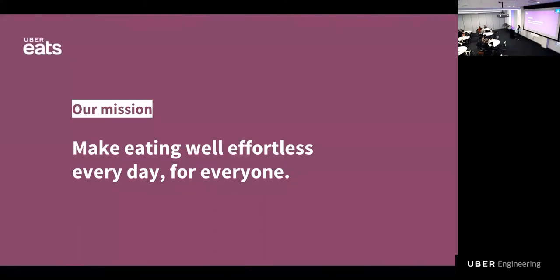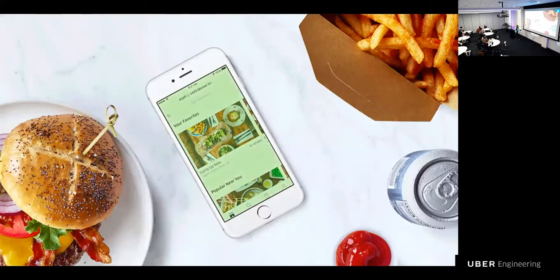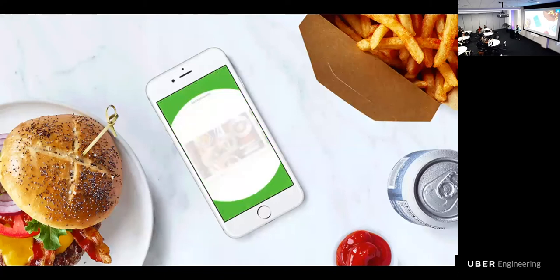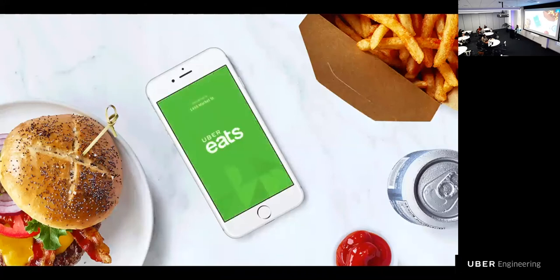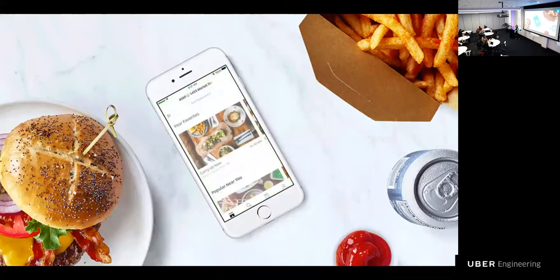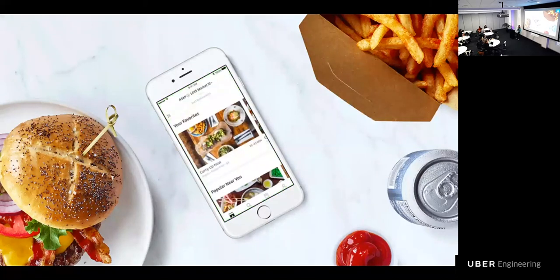Our learnings also helped shape the mission we have today: make eating well effortless every day for everyone. The app today offers a richer visual experience, better tailored for food delivery. Uber Eats was built on the shoulders of giants, as we were able to leverage much of the existing technology stack of the ride-sharing side. We're a global business running in more than 200 cities in over 85 countries around the world. What gets me personally excited is that we're helping people get the food that they want, while enabling couriers to make money and restaurants to reach more people and better serve their customers.